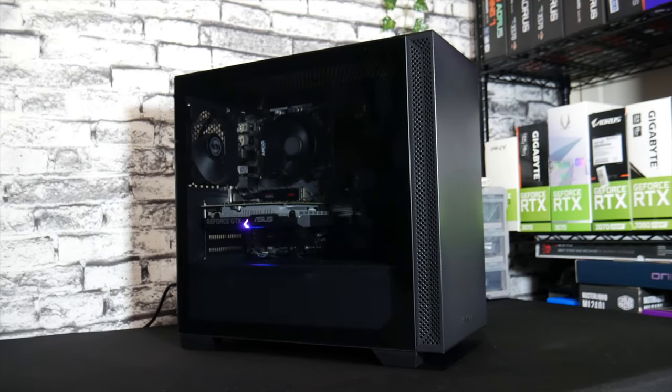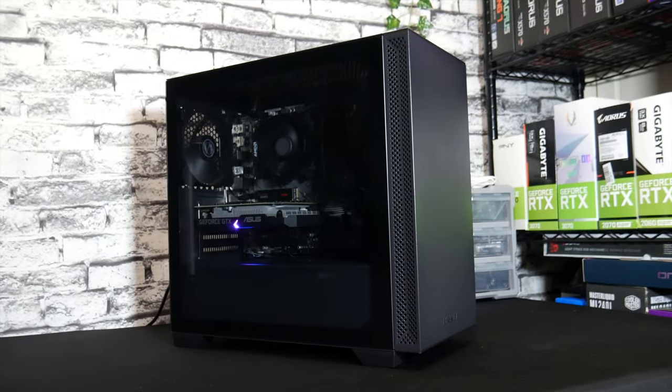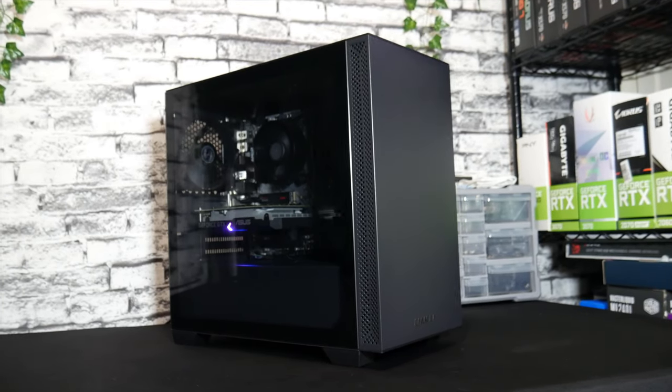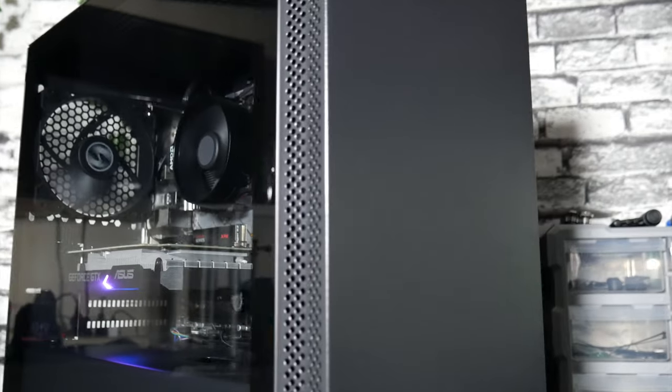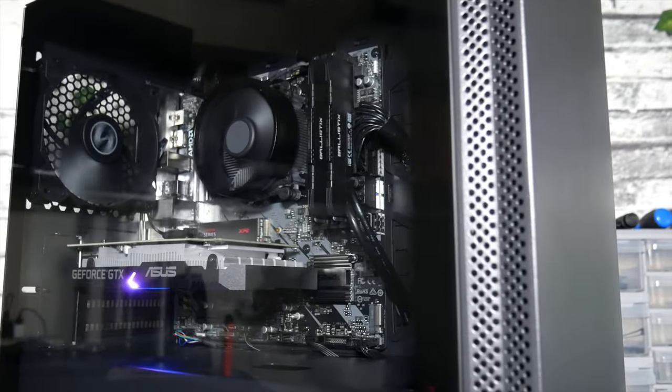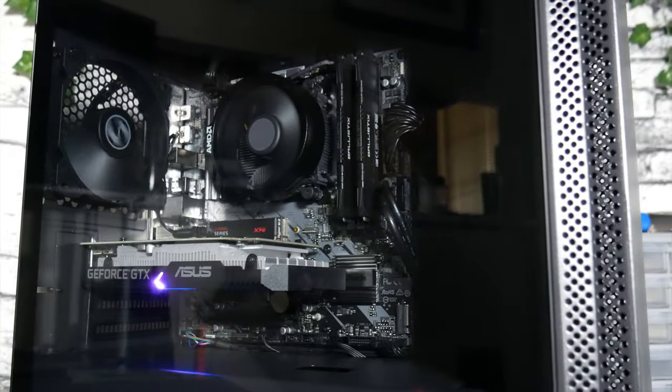It's no secret that the DIY PC building community has been thrown for a loop with the unavailability and inflation of certain components over the past few months. So today I'm going to show you how to build a powerful gaming PC with parts that are readily available for under $1,000.